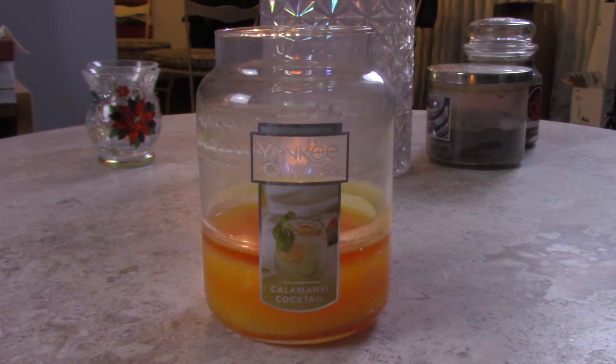This is a 22-ounce large jar single-wick candle. I'm going to be honest — I had no idea what a Kalamansky Cocktail was, let alone what a Kalamansky was. So I was quite surprised when I went on my BFF Wikipedia and found that Kalamansky is an actual fruit.